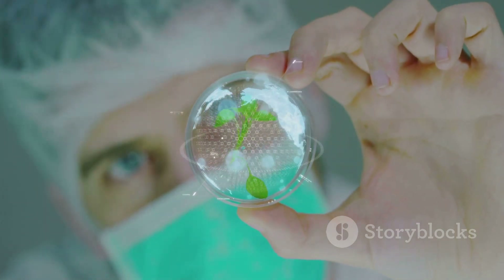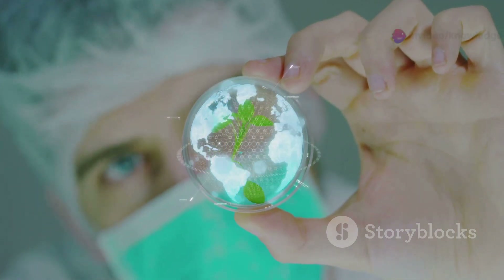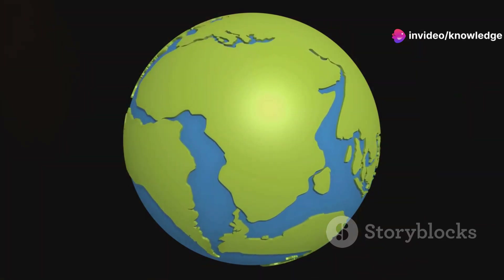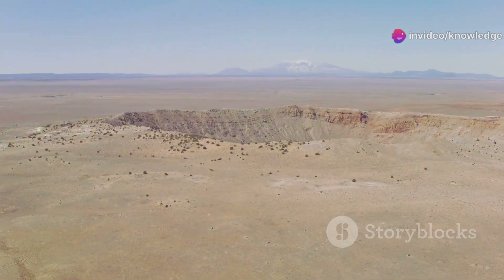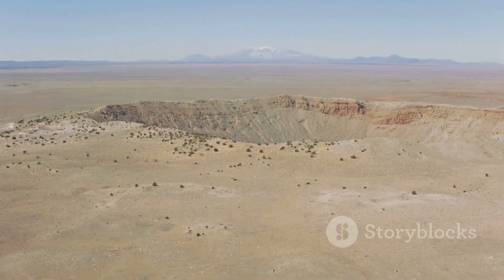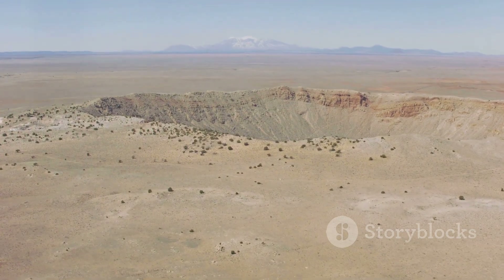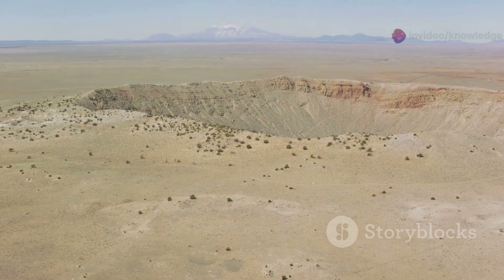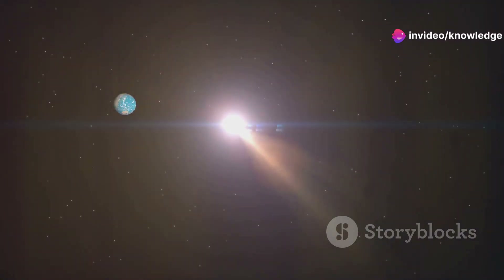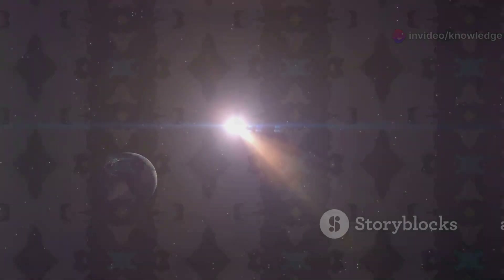It challenges existing models of continental growth and stability, and raises intriguing questions about the future of continents. The thinning of the North American cratons suggests that even the oldest and most stable parts of our planet are in a constant state of flux, albeit at an incredibly slow pace. This has profound implications for our understanding of Earth's geological history and its future evolution.